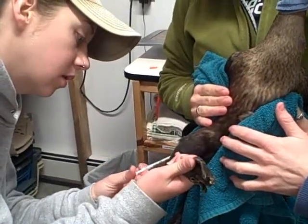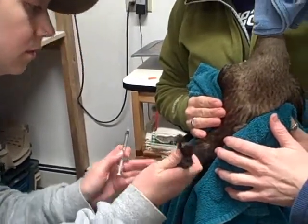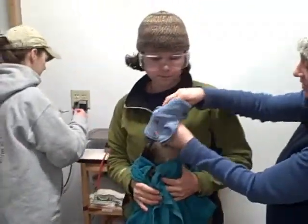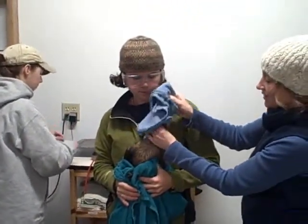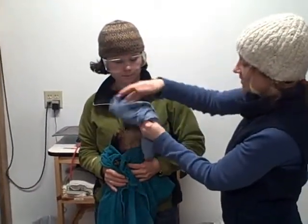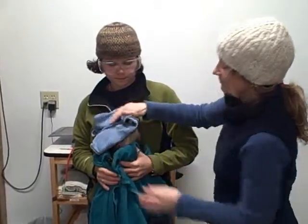The Vermont Institute of Natural Science is a not-for-profit with the mission of motivating individuals and communities to care for the environment through education, research, and avian wildlife rehabilitation. This cormorant is one of more than 400 birds that VINS has treated so far this year, and he's still in the rehab process, so he's still got a ways to go. We'll see how he does.